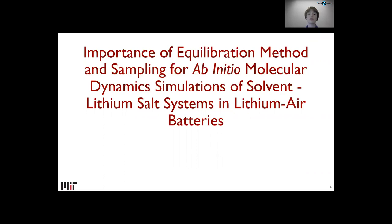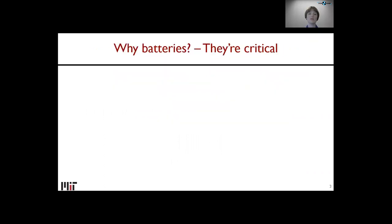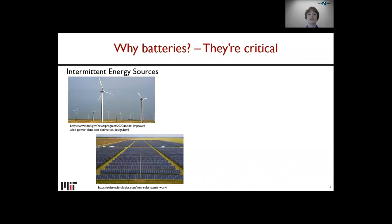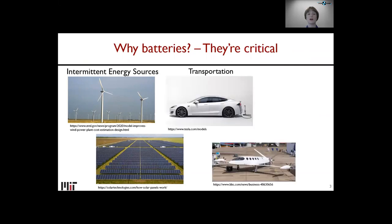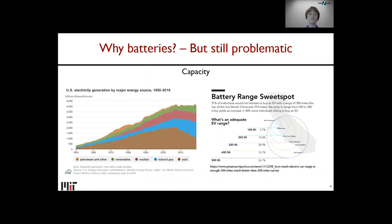I'm going to start with a background section on why we care about batteries and why we're specifically interested in lithium-air batteries. Batteries are critical. Intermittent energy sources like wind and solar rely on batteries to be viable during the times when the wind isn't blowing or the sun isn't shining. Also transportation — if you want an electric car or an electric airplane, you need a battery to store the power. Everyday personal electronics all rely upon batteries. But batteries are also problematic.